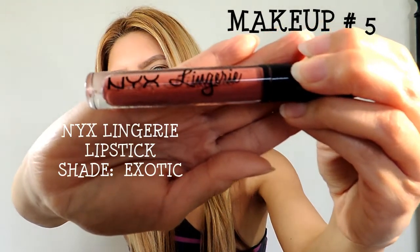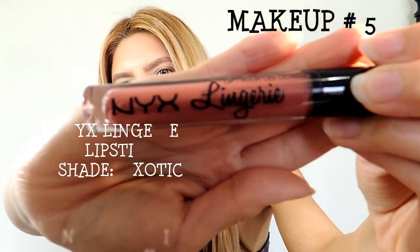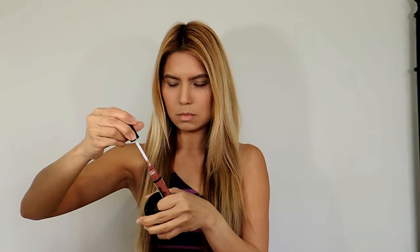Makeup number five is the NYX Lingerie Lipstick in the shade Exotic. This is a matte lipstick so it will last the whole day. The shade is a little darker than my natural lip color, but it looks really good on my skin tone and I love the consistency of this lipstick.